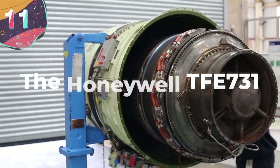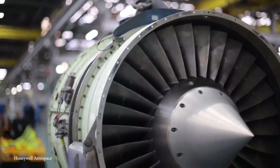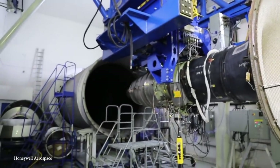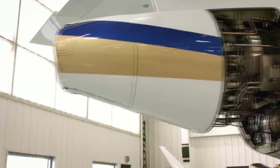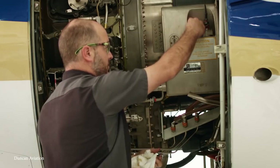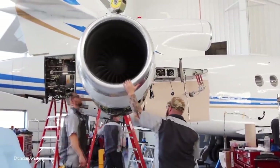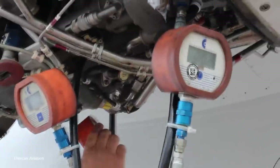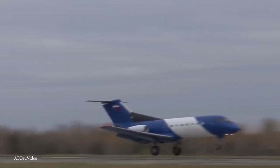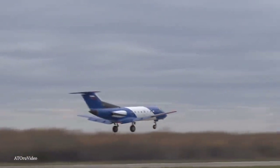Number 11: The Honeywell TFE-731. Of all the jet engines out there, one of the most commonly used is the Honeywell TFE-731 engine. First introduced in 1972, it exploded on the market thanks to the fact that it had a lower fuel consumption and produced less noise than previous jet engines, leading it to being used in various Learjet, Dassault, and Cessna aircraft. Due to its use in several different aircraft, more than 11,000 units of the engine have been sold since its inception. And in total, these engines have racked up more than 100 million flight hours. So we think it's fair to say that the Honeywell TFE-731 is a pretty solid piece of machinery.